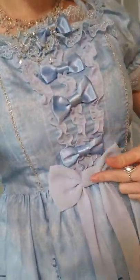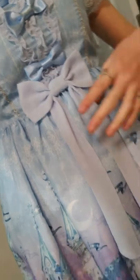At the bottom of the bodice, where there's a long bow that hangs down, we have the skirt. This has two layers — the first one has a cute little lace trim at the bottom.